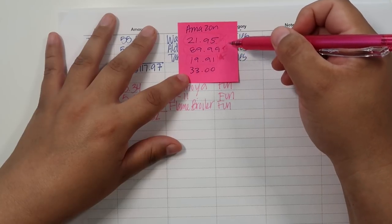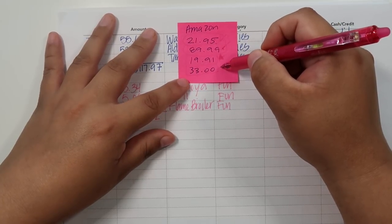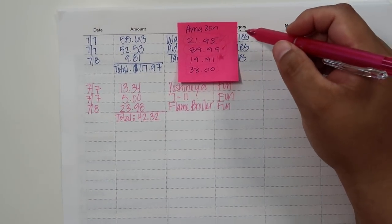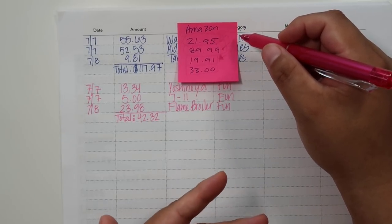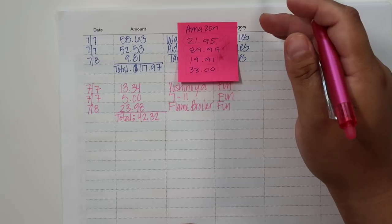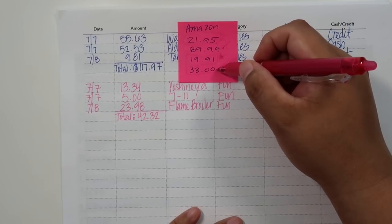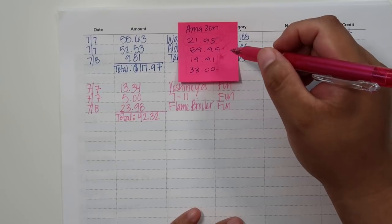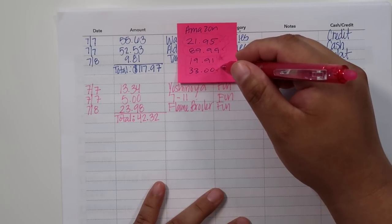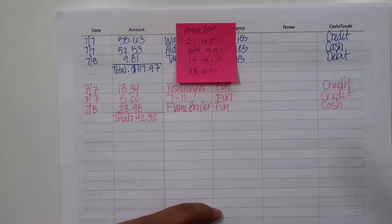We had a DVD player at some point but it malfunctioned or we lost the remote — we just don't have one anymore because everything is online streaming. But since we're watching more on our television we needed a DVD player, so that was $33. My husband was like, 'Are you serious, shouldn't it be like $10?' I felt $20 was more reasonable, but $33 was the cheapest one that would at least work. Anyway, those are my Amazon online unbudgeted purchases.